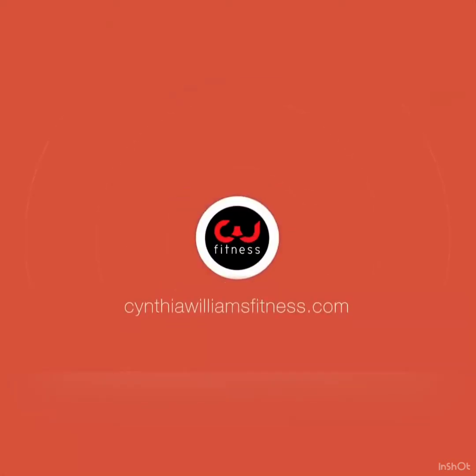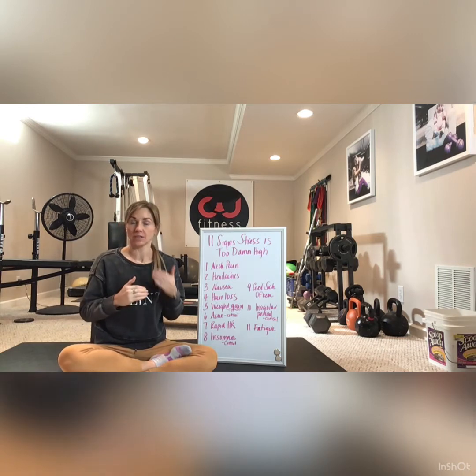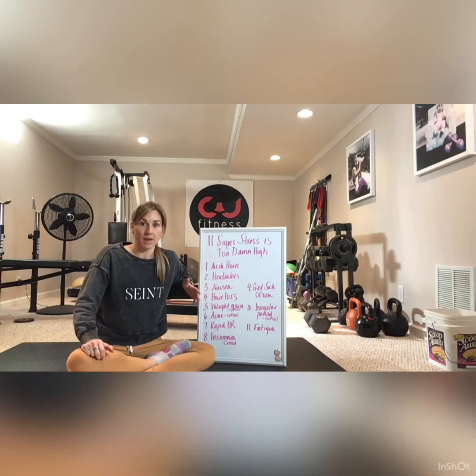Today we're going to go over the 11 most common symptoms of stress — signs that your stress is just too high and that you need to stop, reset, and reevaluate before these stress symptoms can escalate into something worse. If you present with two or three or more of these symptoms, you really need to find ways to help manage your stress.